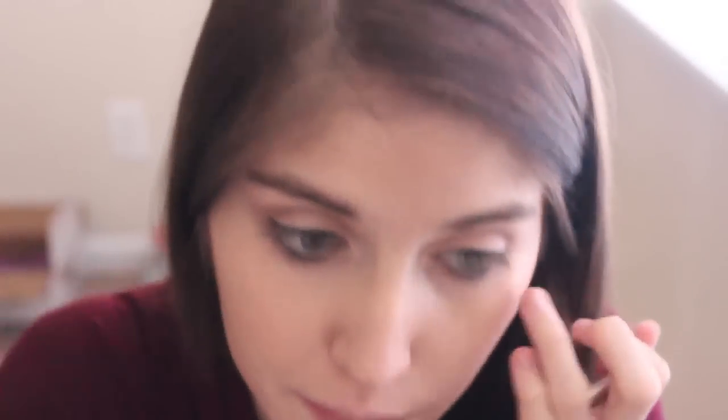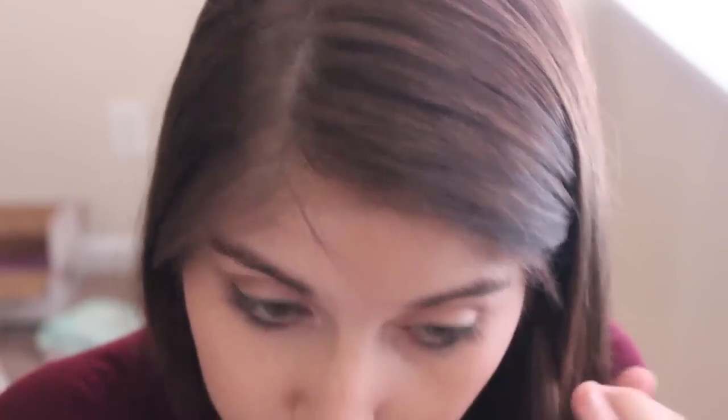Then I'm taking my Urban Decay 24/7 Glide-On Pencil in Zero — mine is so small. I'm actually going to line my entire waterline. Typically I'll stay to just the outer corner, but lately I've been liking it all the way in because I used to do this in high school and I really liked it, and I don't know why I stopped.